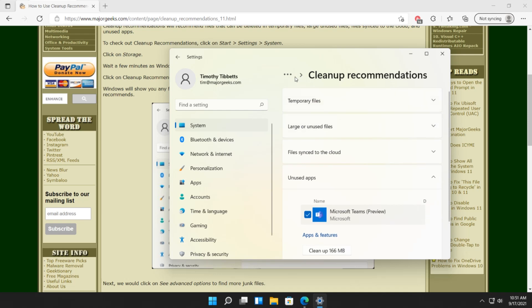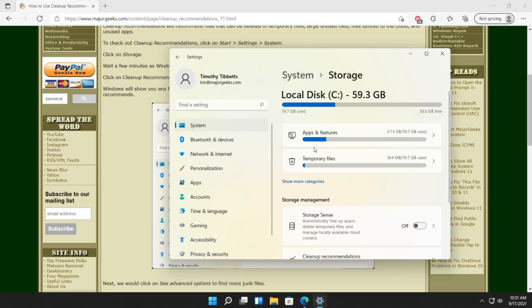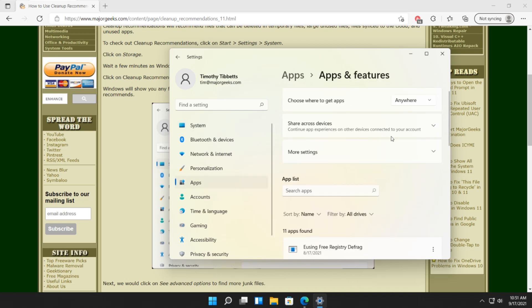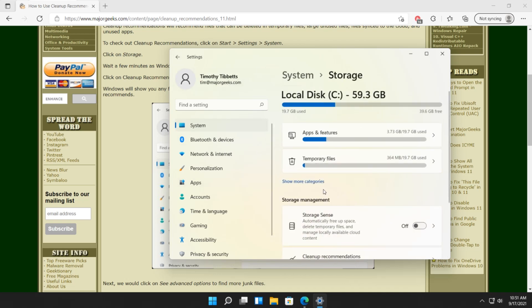So now that we're here, don't you notice you can't get back either? Storage — there we go. Really, you can do a lot more by skipping the cleanup recommendations and going right to apps and features, which for whatever reason is pulling 3.7 gigs from a not-that-often-used installation of Windows — so that's quite a bit of room. And 364 megs of temporary files out of a 20 gig hard drive on my virtual machine — that's a pretty good chunk, heading into 20% or so.